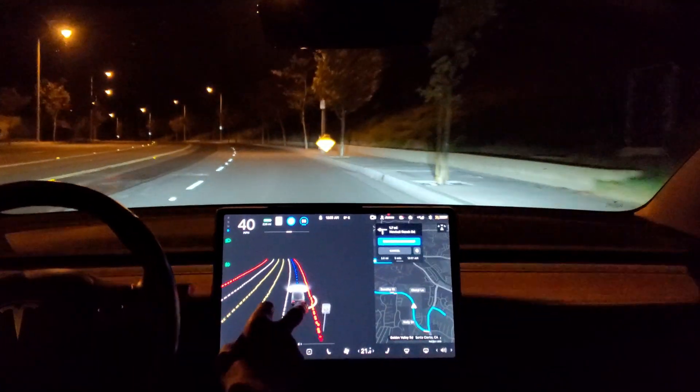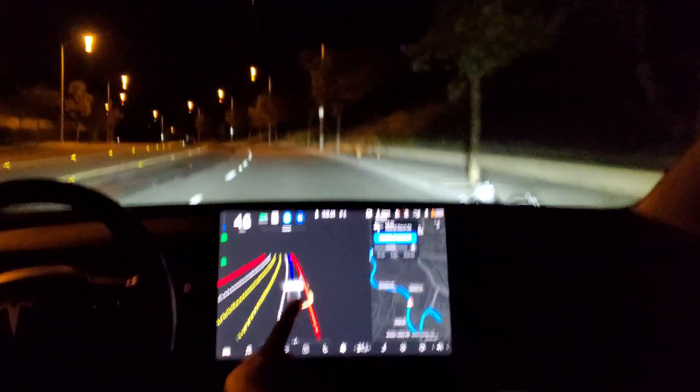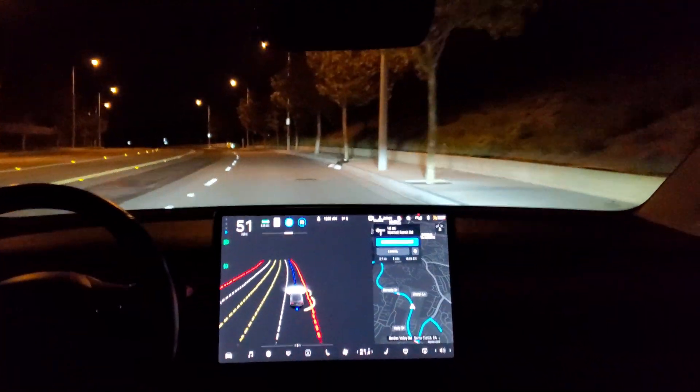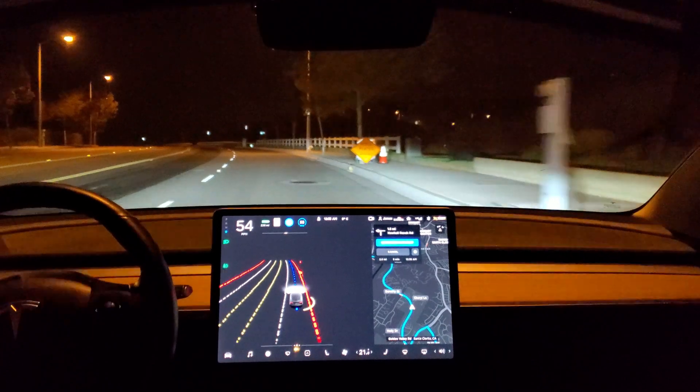I don't know if you can see, but it drew them on the display — here's another one right here. See? Showing the sandbags on the display and keeping clear of them.